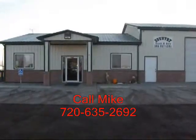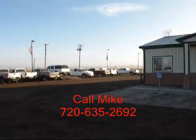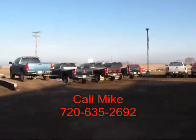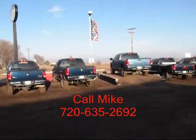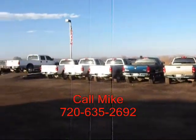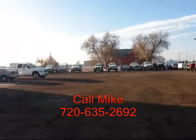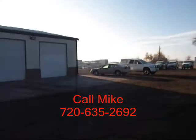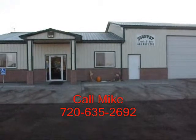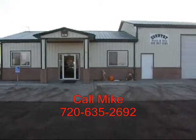This is Country Truck. We're located three miles north of Fort Lupton, Colorado, and as our name implies, we are in the country. You can see some of our inventory here. Our close proximity to Denver, Colorado gives us access to a lot of vehicles. We specialize in diesel trucks, and by having this narrow focus, we can offer you great selection and pricing. We've been in business seven years, and I've been with the company for two years. Give me a call — I'd love to help you out with your truck needs. My name is Mike, and you can reach me on my cell phone at 720-635-2692.